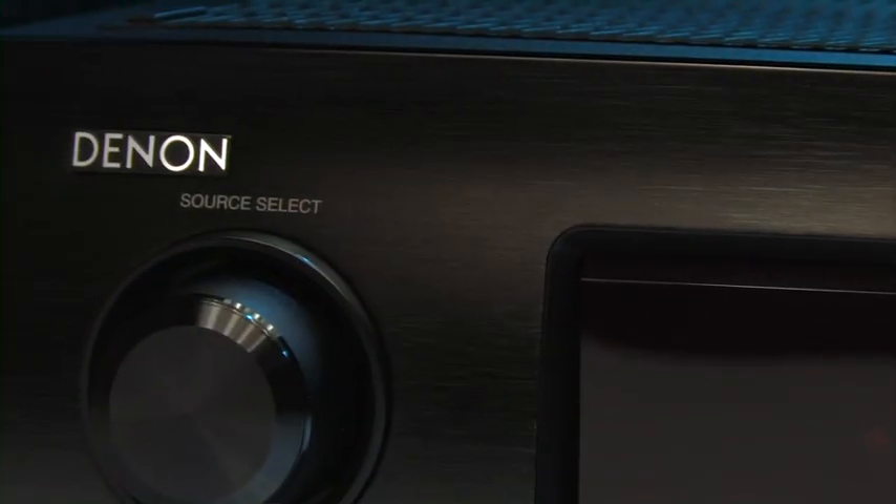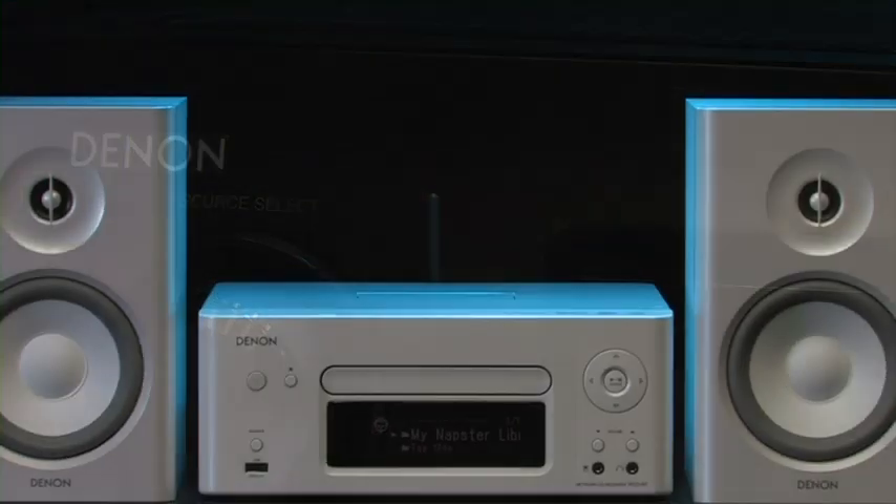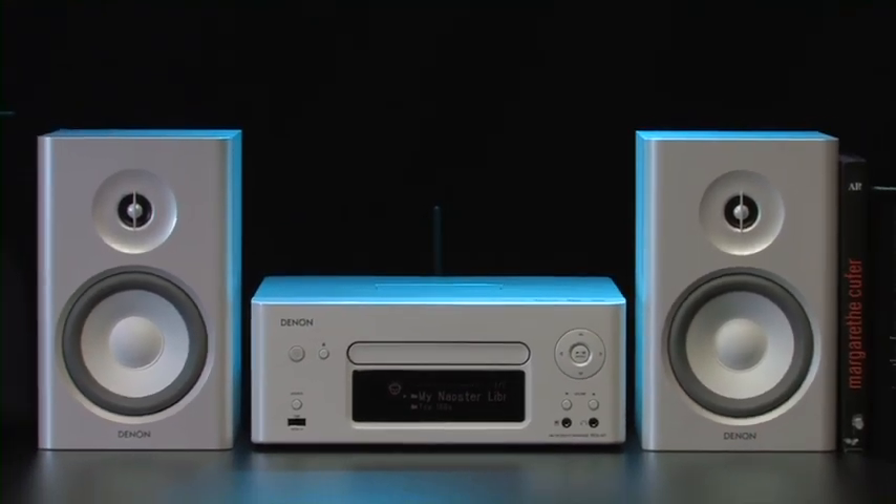Conveniently from the living room, without going to the PC. Denon and AirPlay — a perfect team.